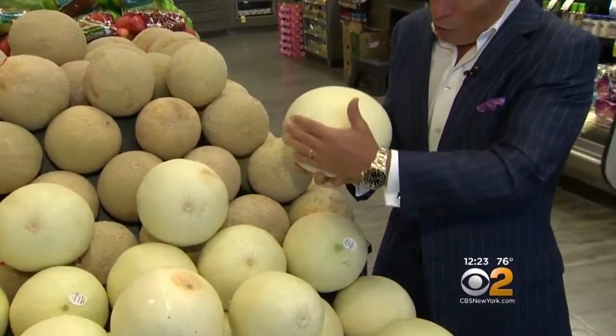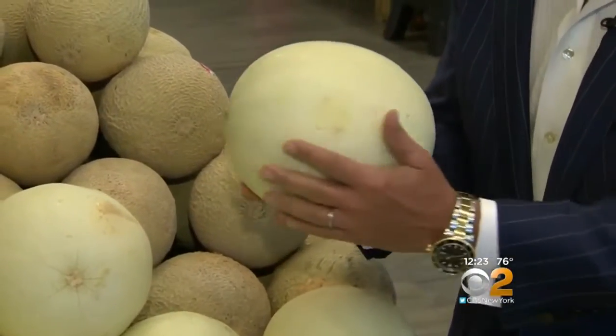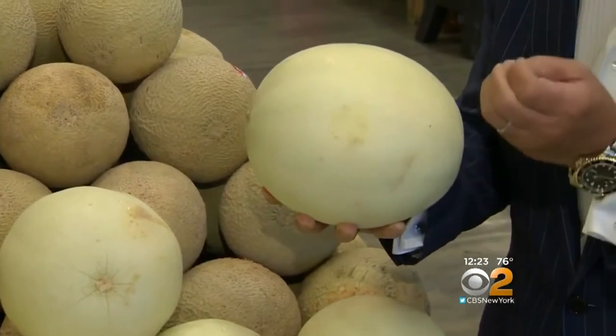When you buy them, look for a creamy color all the way around. And when they're ready to enjoy, just rub your hands on the top like this. When it feels nice and sticky, that's the sugar coming out.